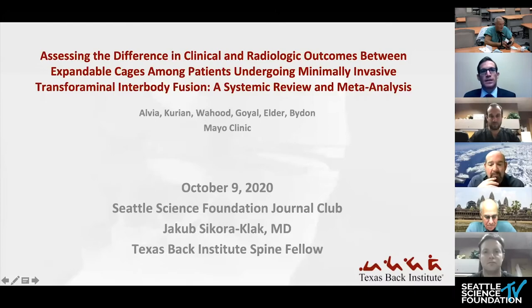I think the articles themselves are interesting, but they also just bring up some interesting topics that will be good fodder for discussion. The first one on the agenda is going to be presented by our fellows. The first one's going to be by Jacob Sequoia-Clack, on assessing the difference in clinical and radiographic outcomes between expandable and non-expandable cages among patients undergoing MIS-TLIF — a systematic review and meta-analysis. Jacob, you want to take it away?